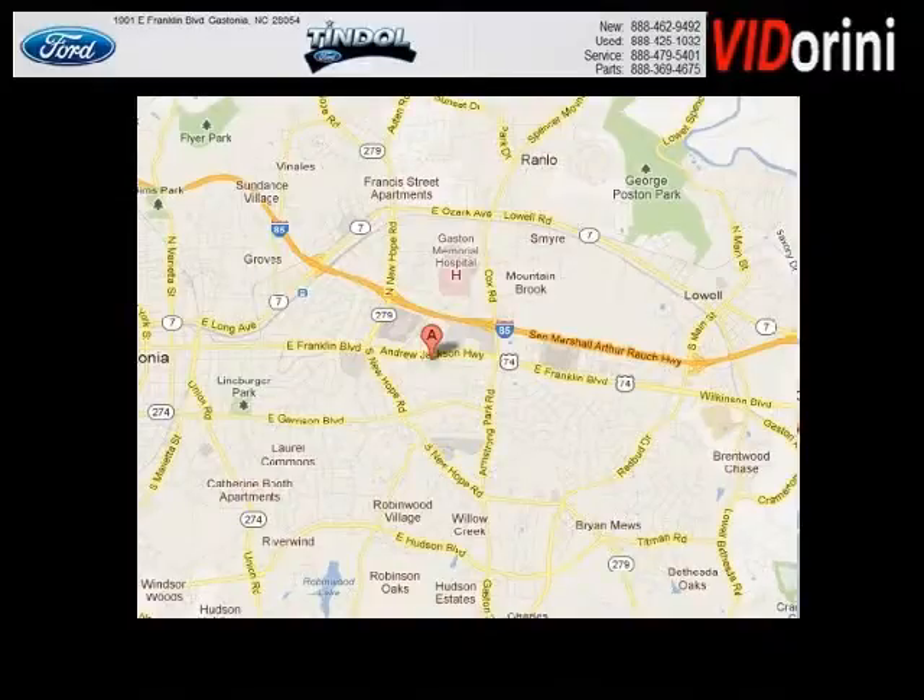Tyndall Ford is the dealership for you. Conveniently located in Gastonia, North Carolina off of East Franklin Boulevard.